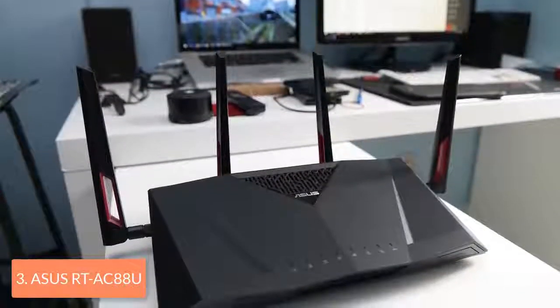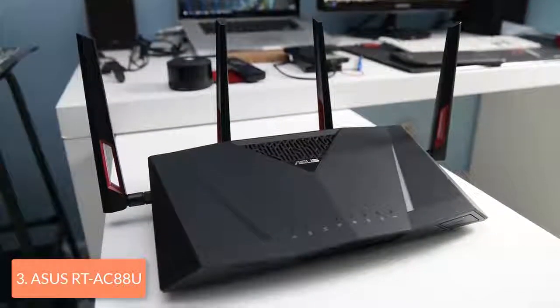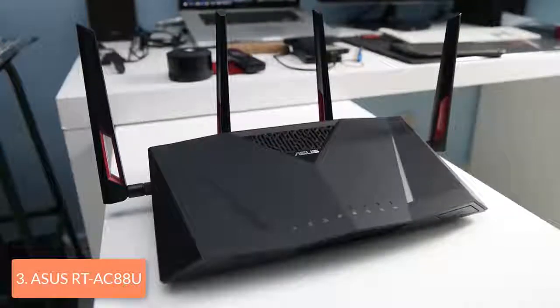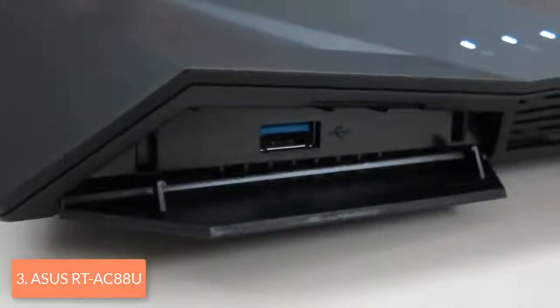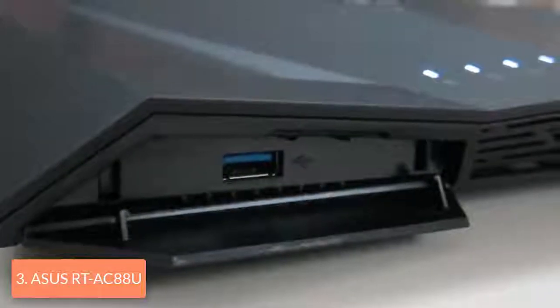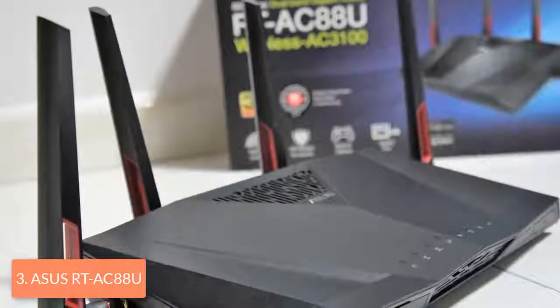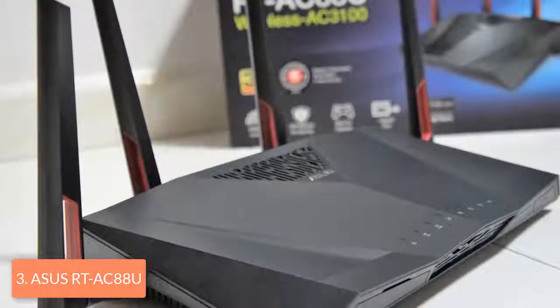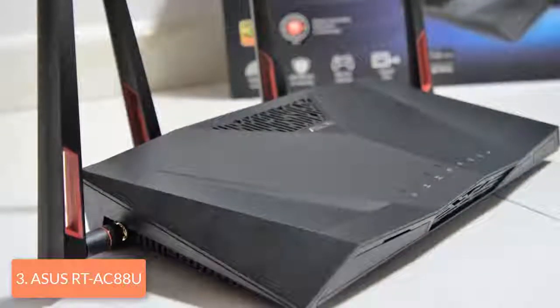On the front, there are LED indicators for power, wireless activity, internet connectivity, LAN connectivity and USB port connectivity. Moreover, there are four removable external antennas, of which two are placed at the rear and two placed on each side. On the back, there are 8 gigabit LAN ports, one USB 2.0 port, a WAN port and a power jack. In the rear, there is the power button, a reset button and a WPS button, while the USB 3.0 port is located on the front of the router behind a small panel.